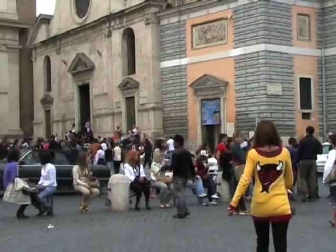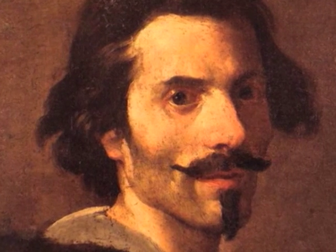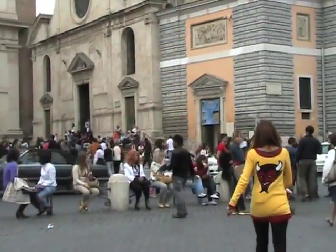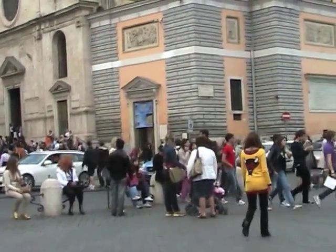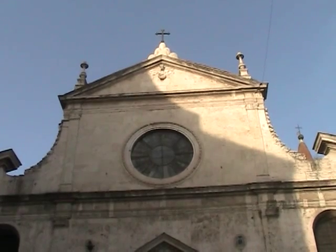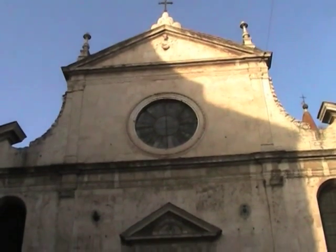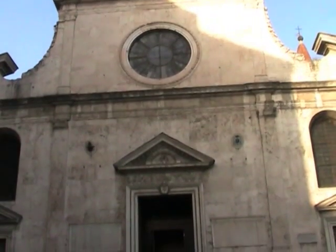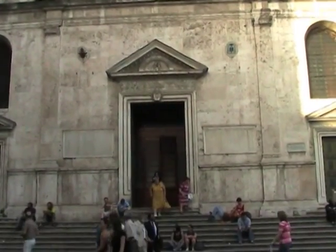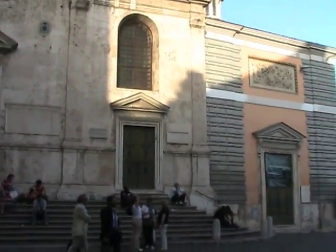One name that remains constant throughout the four altars of science is Bernini, one of the greatest sculptors and architects that ever lived. We will talk about Bernini later on in the series, but as we are standing here in front of Santa Maria del Popolo looking at its facade, we can see the work of Bernini even before we go inside. Santa Maria del Popolo went through a few transformations since it was first built, but it's well known for its treasured works of art by Raphael, Caravaggio, and of course Bernini.